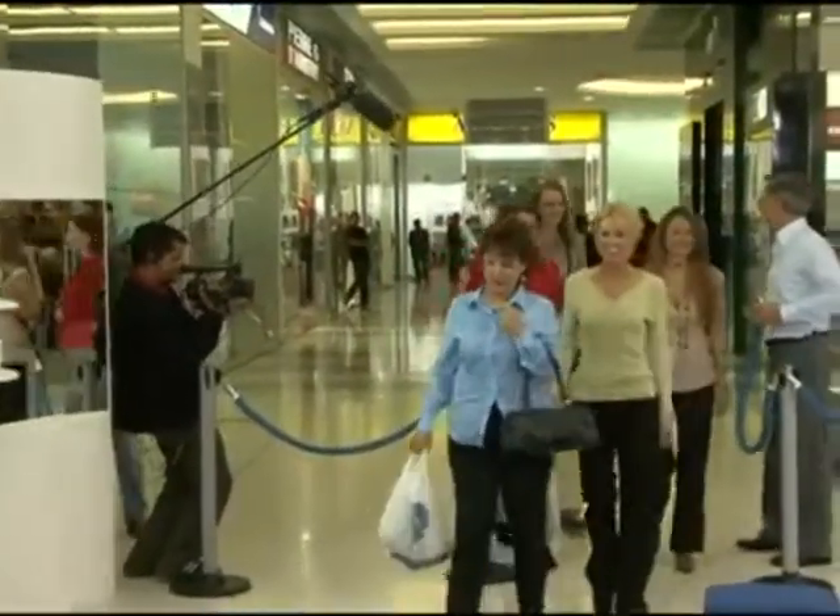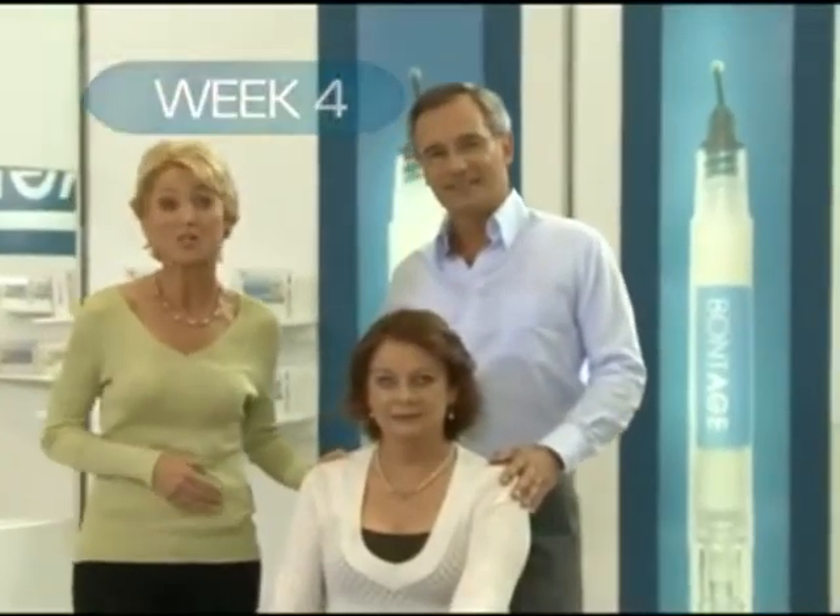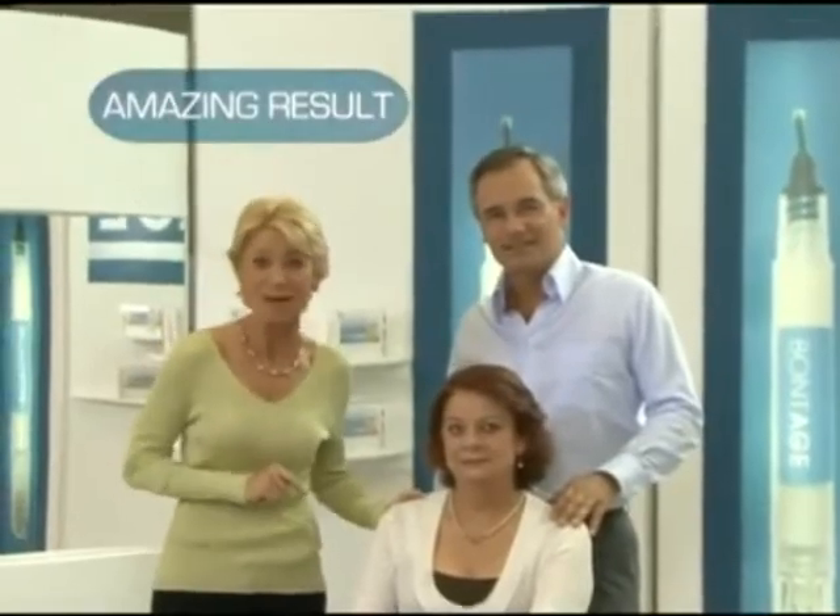Ladies, this is Margaret, and we have some before pictures of her. It's impossible to use injections around the lines of the mouth — impossible with injections, but not impossible with Bontage. We're in our fourth week and we're getting the results we've been expecting. Can you imagine that? Ten years younger in just four weeks. We're getting all these amazing results, and you can too with Bontage.